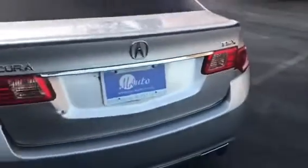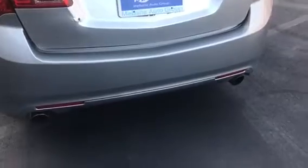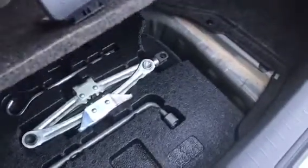Now this does have a slight spoiler on the back, as you can see. It does have a dual exhaust system as well. Here is the back of it. You do have plenty of storage space, and there's your jack and tools that you need for your car.